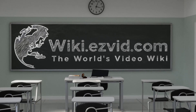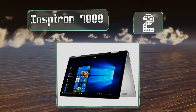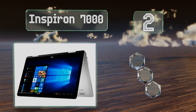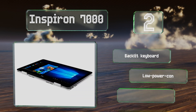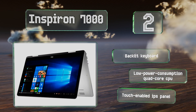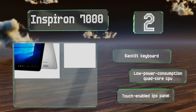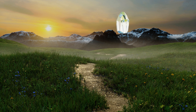At number two, this upgraded Inspiron 7000 is one of the most versatile two-in-ones on the market, with a 17.3-inch 1080p screen on a rotating hinge that makes it easy to enjoy media. 16 gigabytes of RAM and a GeForce MX150 GPU ensure it won't lag behind while loading programs and rendering scenes. It's equipped with a backlit keyboard, a low-power-consumption quad-core CPU, and a touch-enabled IPS panel.